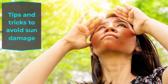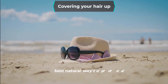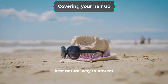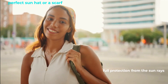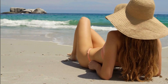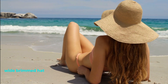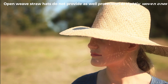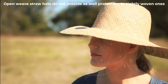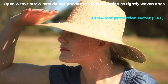Tips and tricks to avoid sun damage: Covering your hair up is obviously the best natural way to protect it and your scalp from the sun. Whether you buy a sun hat or scarf, most give you full protection from sun rays. Keep a few things in mind — a wide-brimmed hat protects your face and neck along with your hair. Open-weave straw hats do not provide as much protection as tightly woven ones. You can also try hats with ultraviolet protection factor, UPF.